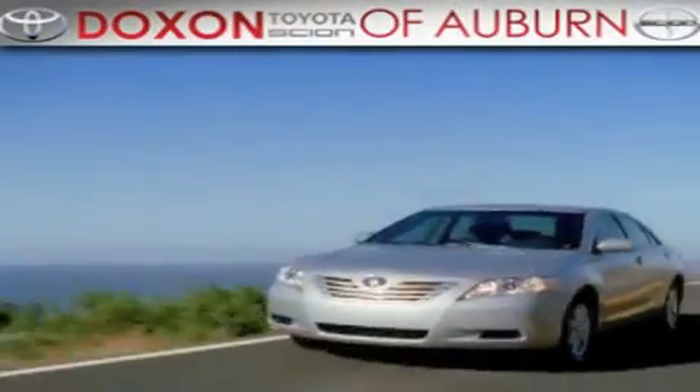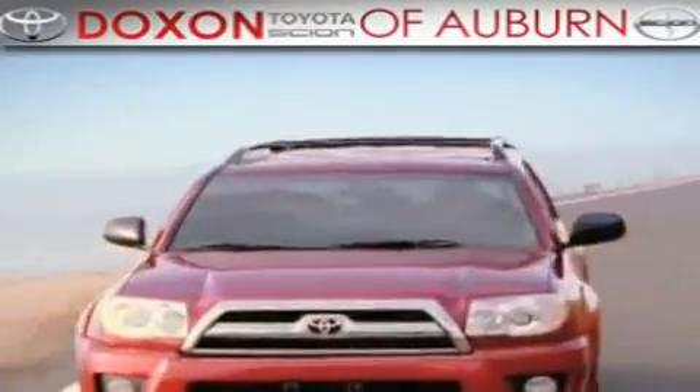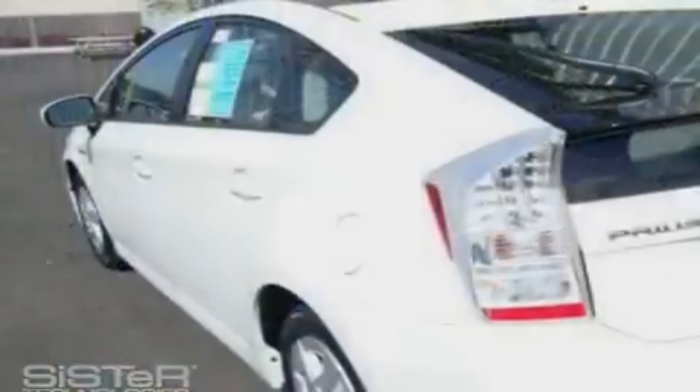Doxon Toyota of Auburn, where you save money today on every new and used Toyota since 1938. This is a brand new 2010 Toyota Prius. Go green!